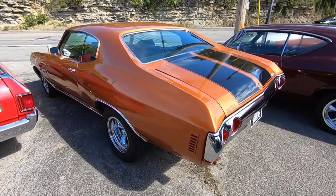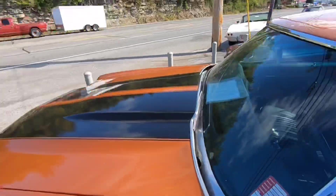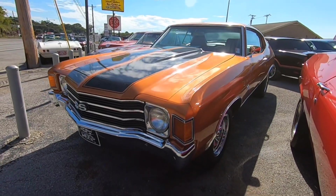Got an old copper Chevelle sitting here with black stripes for 24.9 — that's a 1972 model.